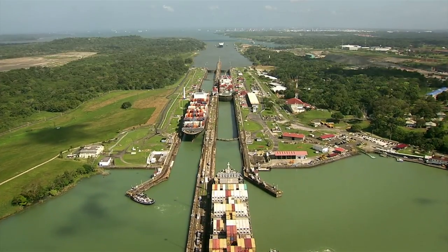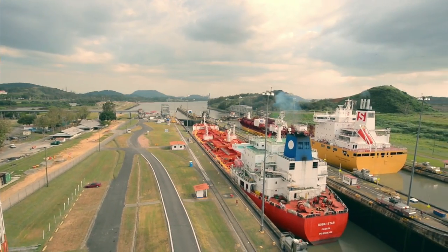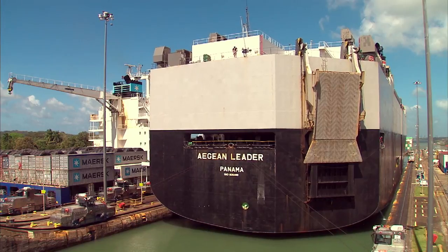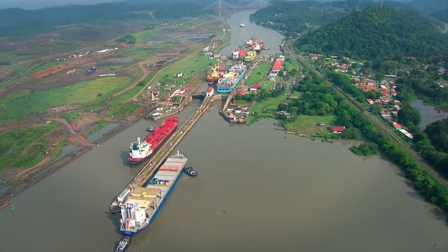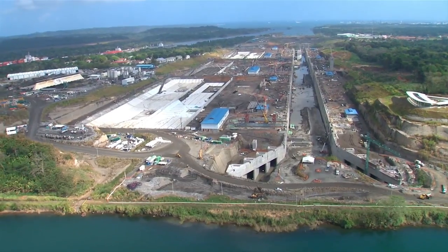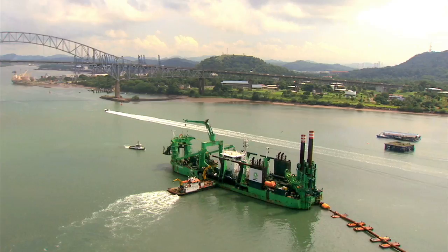The Panama Canal — the path that transformed international trade standards. Today, the waterway is preparing the delivery of the expanded Panama Canal. A third lane is built for the transit of large Neo-Panamax vessels, while the navigational channels are deepened and widened.